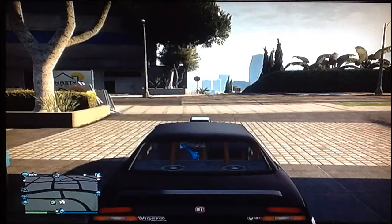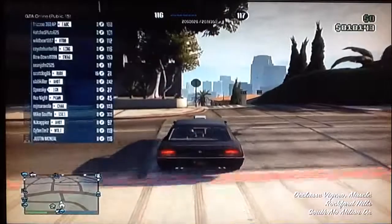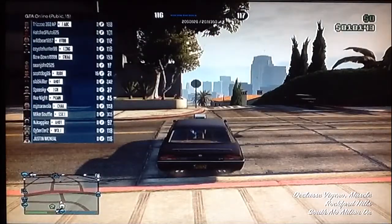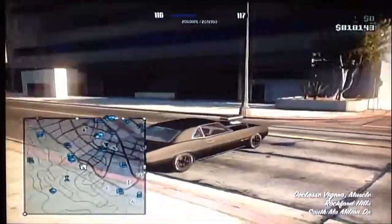Hey, what's up YouTube, this is the Blue JJ here and we're back with another car review. This car is called the Class Big Girl and it's a muscle car, same as in the last video.